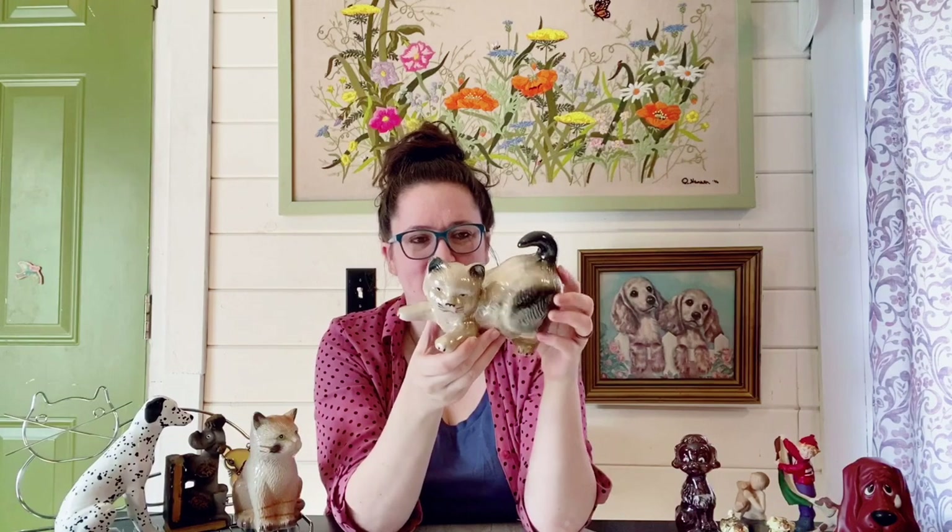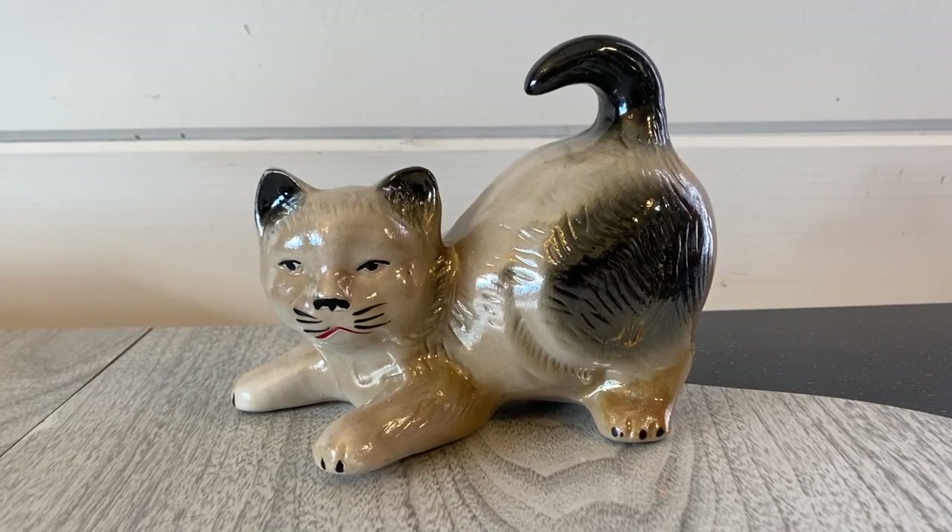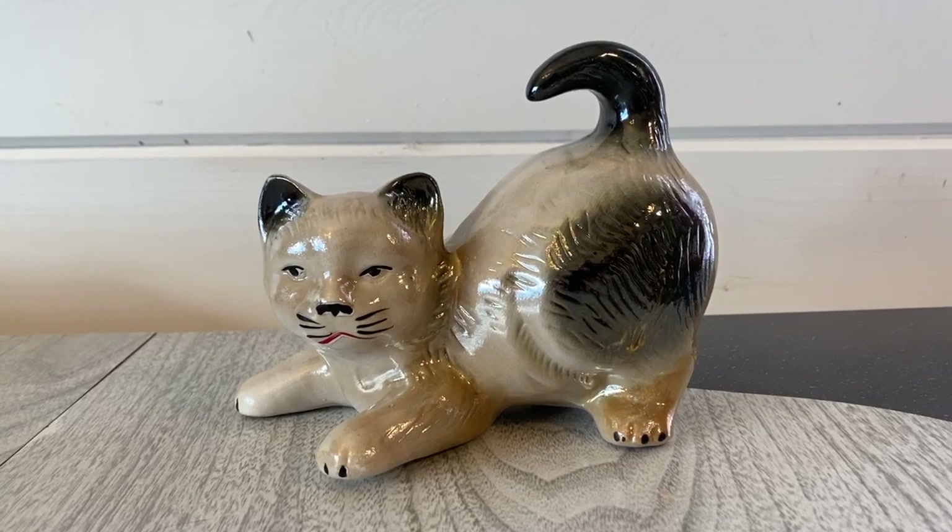This is another really neat cat figurine — I like how it's crouched down kind of playing. It has really nice coloring with a grayish white and some black throughout. It is made in Brazil and I think it's a really nice piece. It has just a tiny paint chip on the ear — very minor — so I think it'll still do pretty good and should go for about $22 to $25 with shipping included.